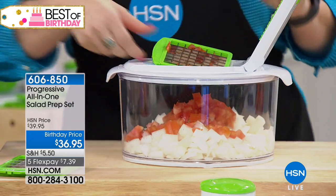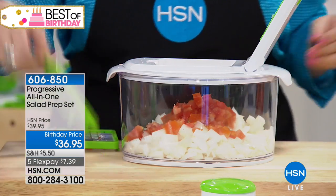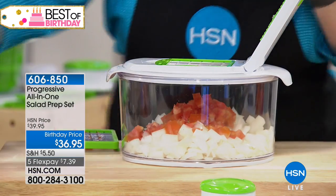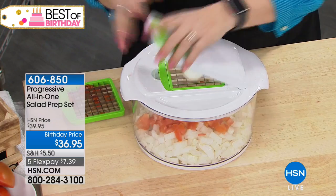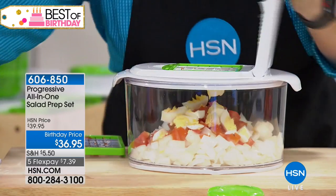Perfect every single time. If you're going to sauté something, you want everything to be the same size. We can even do hard-boiled eggs. We can do tomatoes. When it's easy like this, you will use it more. If you want to change the blade out, you just take it out and put a different blade in. Let's put the larger one in — we can put some eggs. Look how easy that is for egg salad. What a great gift. Isn't that perfect?